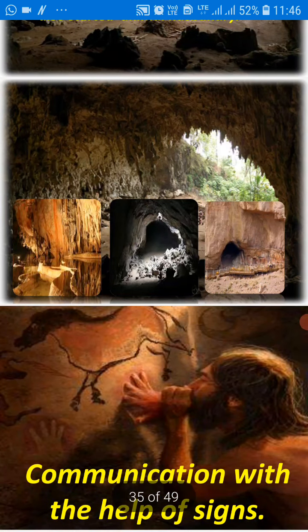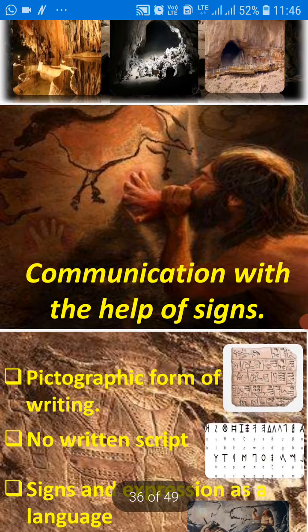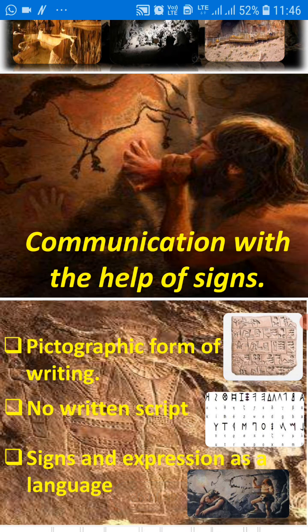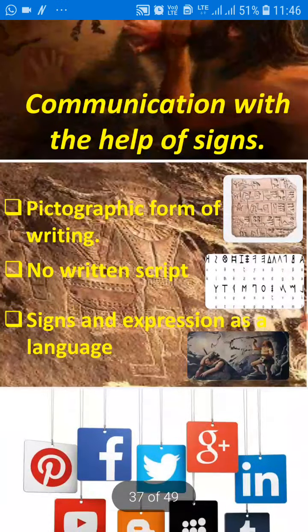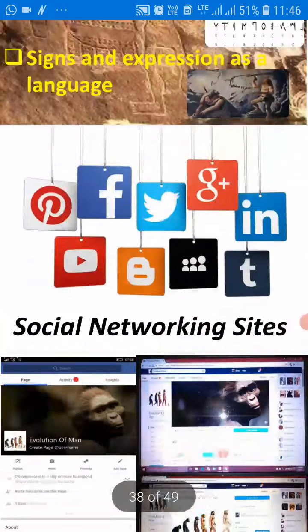Now communication — how did they communicate, how did they give messages to each other? They used pictography, a form of writing — they made pictures and paintings. But there was no written script there. Signs and expression as language — their language was through their gestures; they used signs to express themselves.